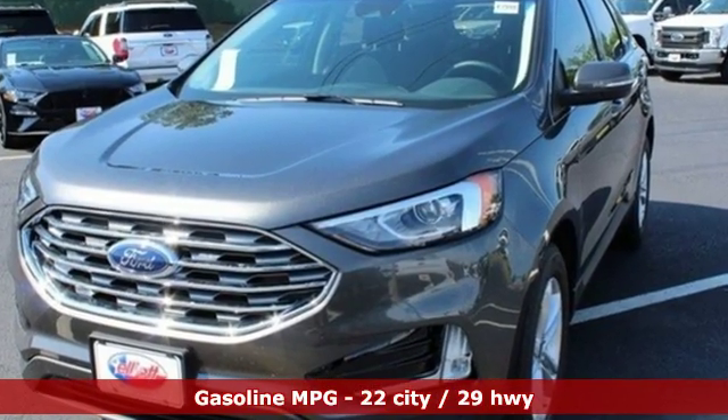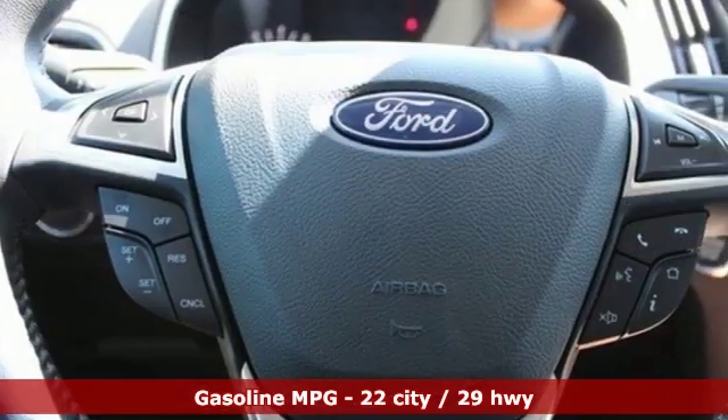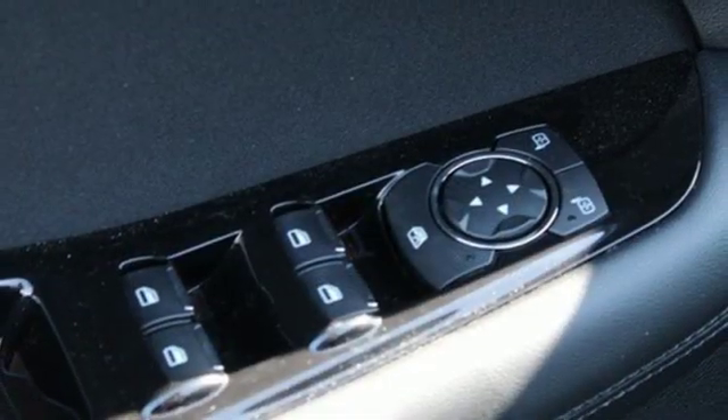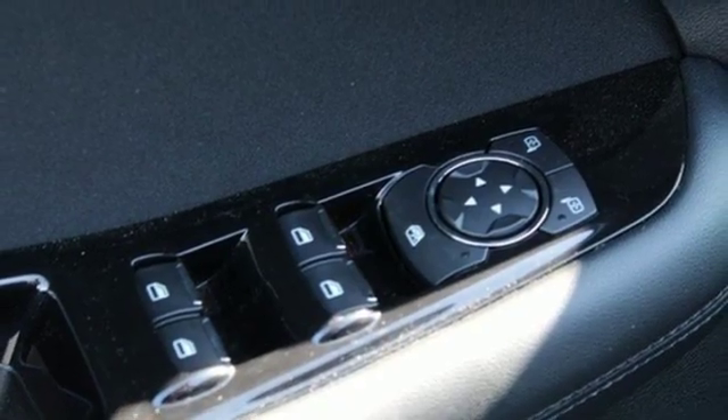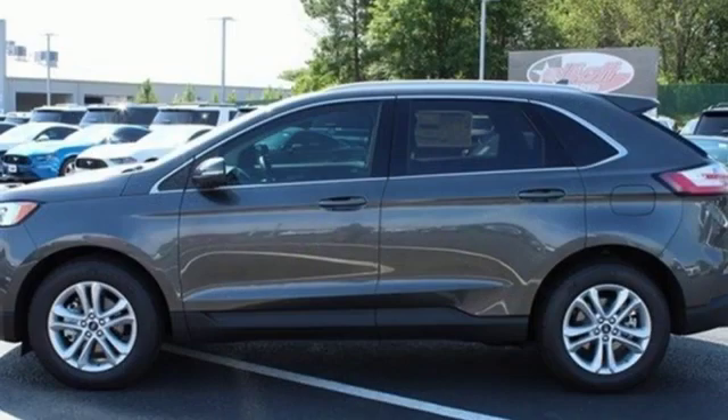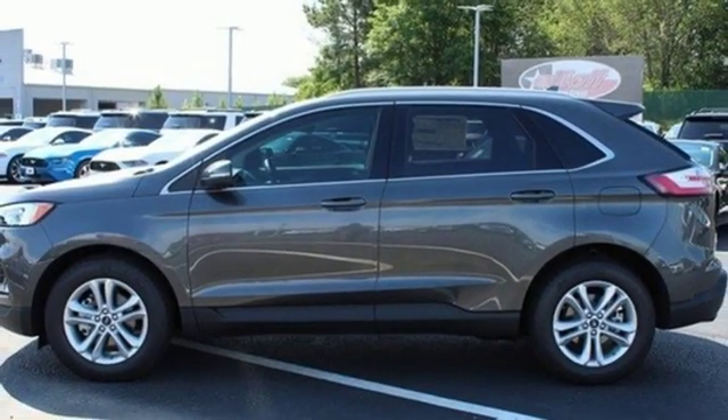Streaming audio, doors and push button start proximity key, dual zone climate control, rear parking sensors, Wi-Fi hotspot, voice activated climate controls, intercooled turbo inline four-cylinder engine, active grille shutters, gas pressurized shocks, and power heated mirrors.